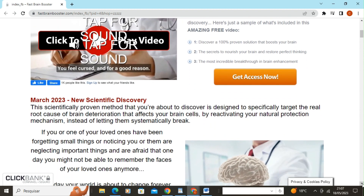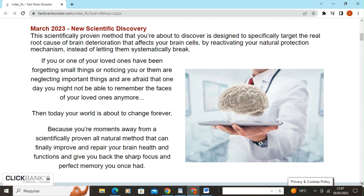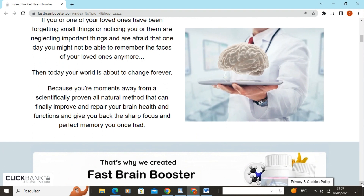We live in an era where our cognitive ability is constantly challenged, whether it's at work, in studies, or even in our daily tasks. It's important to take care of our brain and ensure that it functions at its maximum potential.